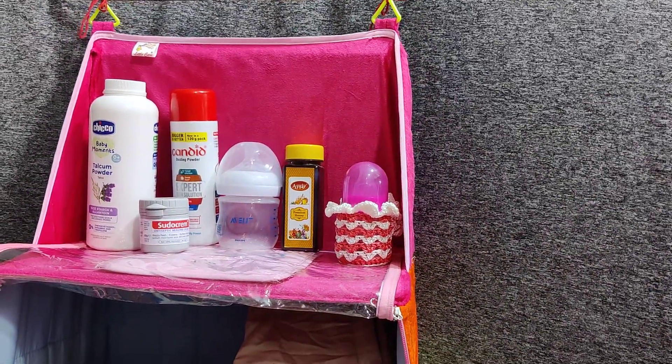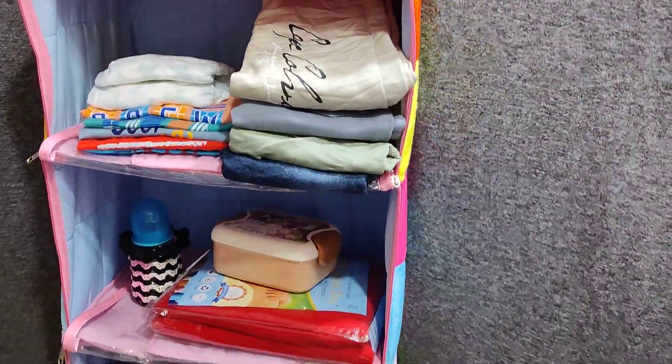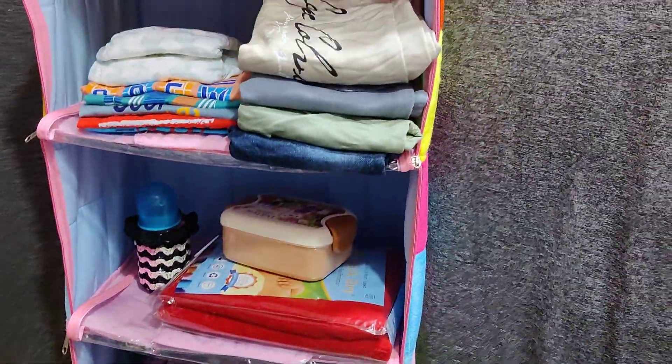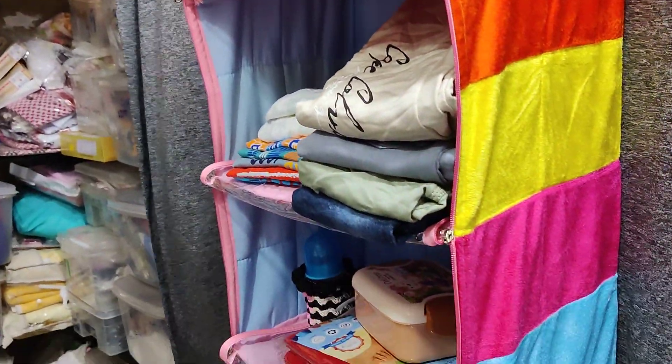Today we are going to see the baby hanging almira, also called hanging almari. It has 1, 2, 3, 4, and 5 shelves — we have 5-shelf, 4-shelf, as well as 3-shelf options available. This is velvet fabric, and it is also available in normal fabric.